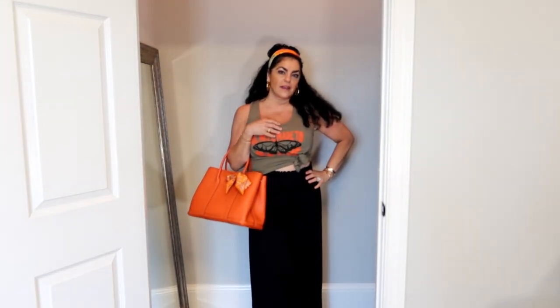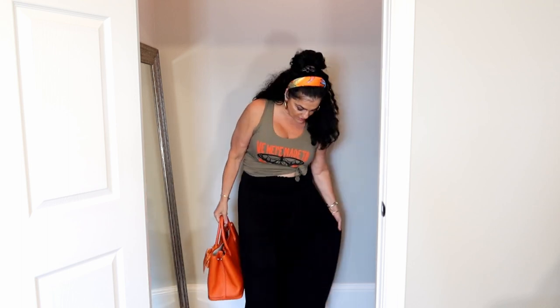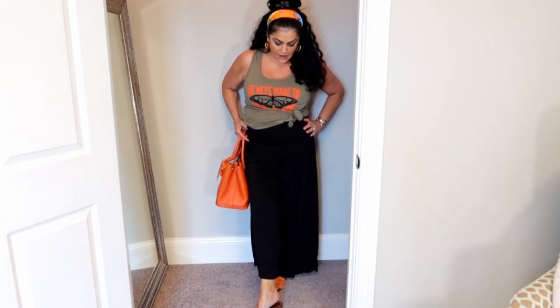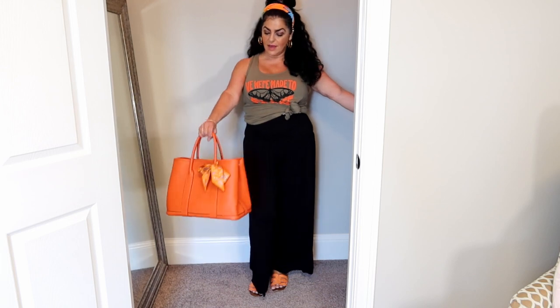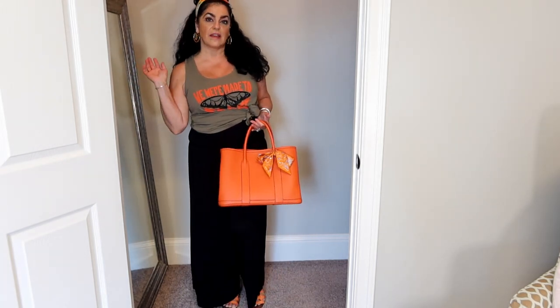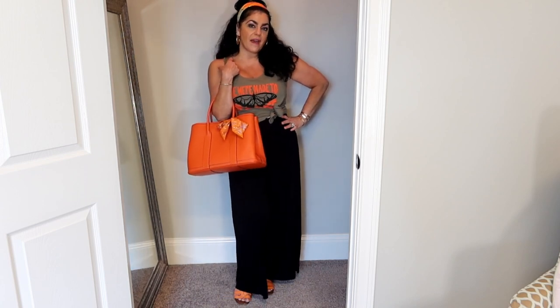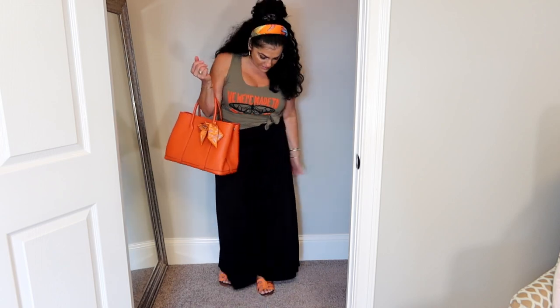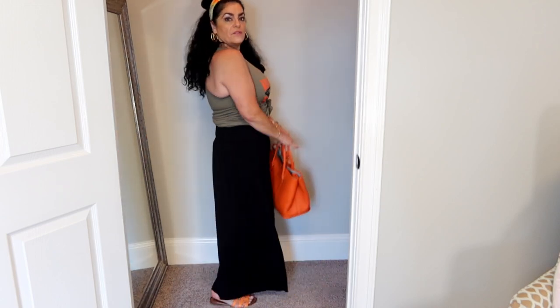Outfit number one: the pants are called Make a Move Palazzo Pants. They're so soft and flowy — it's like a skirt but they're really pants, with a stretchy waist. I'm wearing Sam Edelman shoes that look a lot like Hermès, and the bag is an Amazon bag with an Hermès twilly on it. In my hair I have my Versace headband with Louis Vuitton earrings. This is totally my vibe — comfortable and casual.